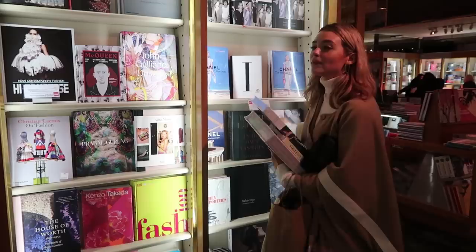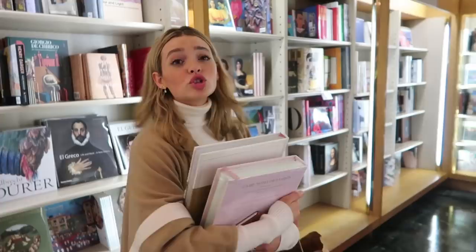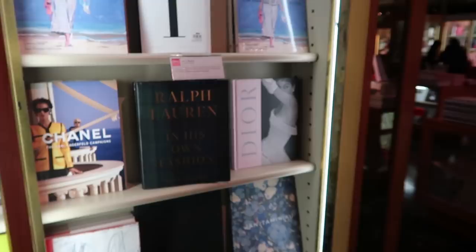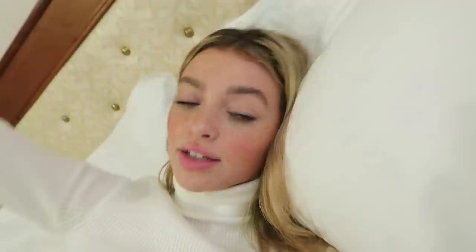I'm finding way too many books in the Met store right now — they have all these fashion books and I'm dying. I have to carry all these around the city, but they said they might be able to ship them. There's so many — I'm obsessed with these fashion books. The Balenciaga one, the Chanel one — oh my gosh, this is so cute. I'm definitely getting these.